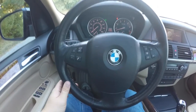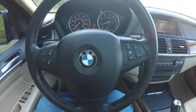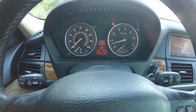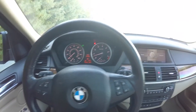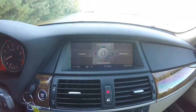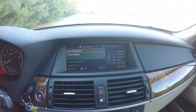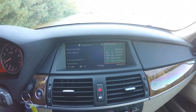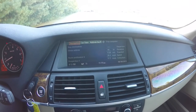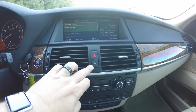Panning through the interior, you have your Bluetooth controls, trip computer controls, and heated steering wheel button on the steering wheel. This vehicle currently has 119,132 miles on it. You have your iDrive screen with navigation, and moving down you have your center air vents, hazard switch, and door locks.